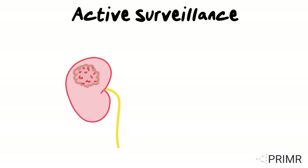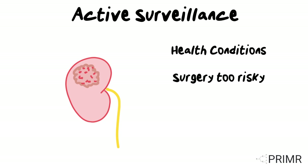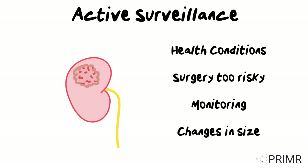Active surveillance, also known as watchful waiting, may be an option for some patients, particularly those with other health conditions that make surgery or other treatments too risky. During this approach, the patient's condition is monitored regularly with imaging tests to detect changes in the tumor size or growth.